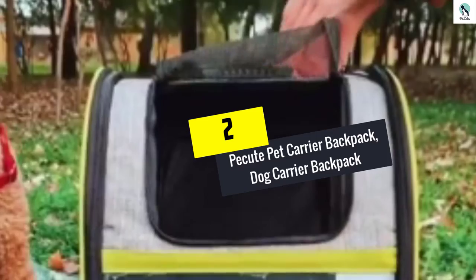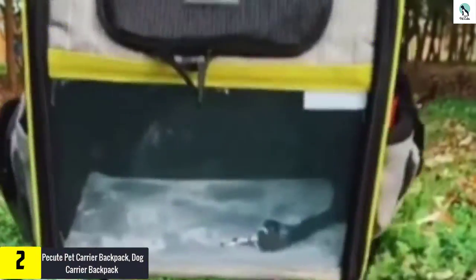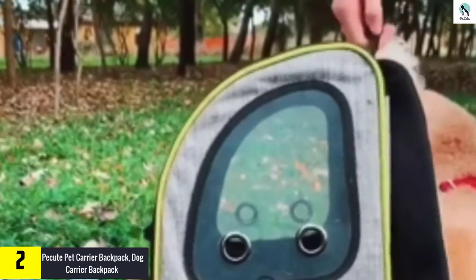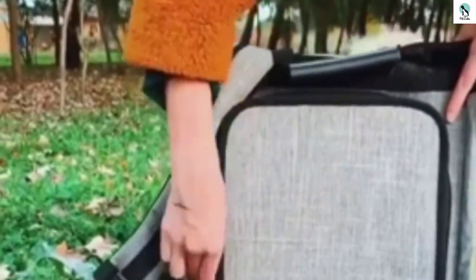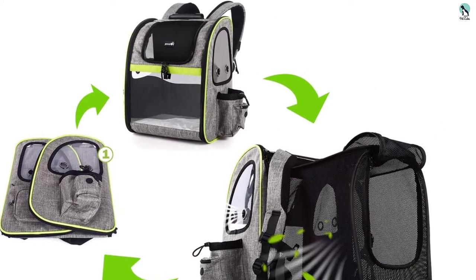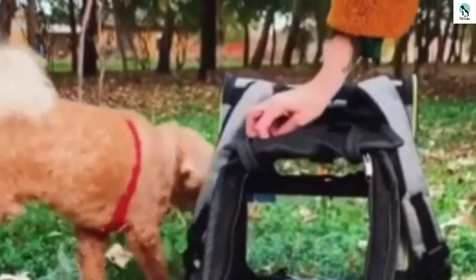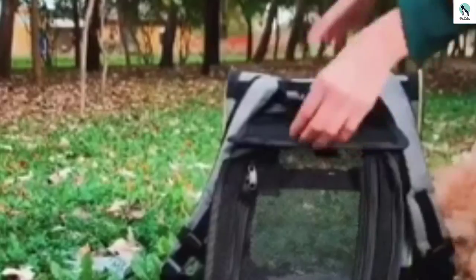At number 2, we have the Pecute Pet Carrier Backpack. While acknowledging this backpack that doubles up as a flight carrier, it is worth mentioning that Pecute has gone the extra mile with their design. It features an expandable mesh that creates more room for the dog to move in while the carrier is placed on the ground. The sides of the backpack are made of mesh that increases air circulation while your dog is enclosed. Strapping this carrier on is not only easy but also comfortable because of its straps that criss-cross at the back and front — thanks to these, you will never feel burdened by the weight of your dog.